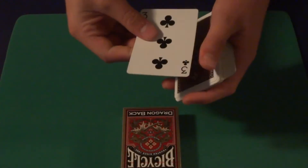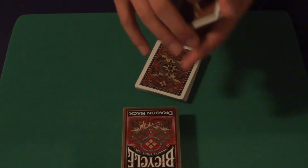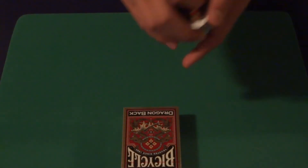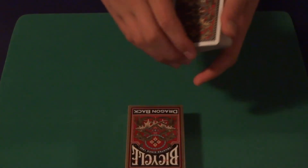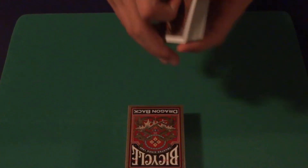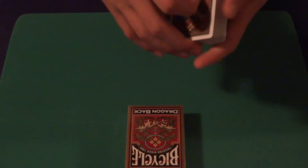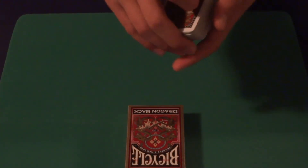Hey guys, it's Everything Cards here. Today I'm very excited because I'm going to be doing my first deck giveaway ever on my channel. I'm going to be giving away this deck right here, a sealed pack of Golden Dragonbacks. These are sealed — I'm playing with an open pack of these right now. I really enjoy these cards. I actually have a review of these up on my channel — you can check the link in the description if you want to see a review.